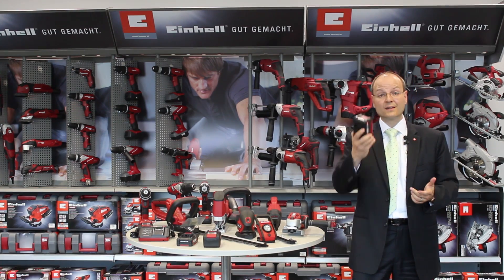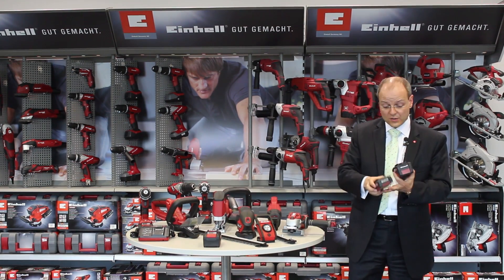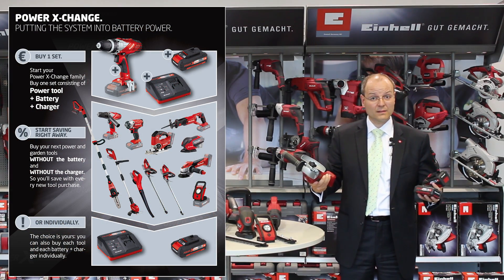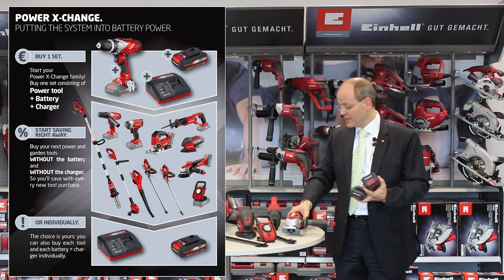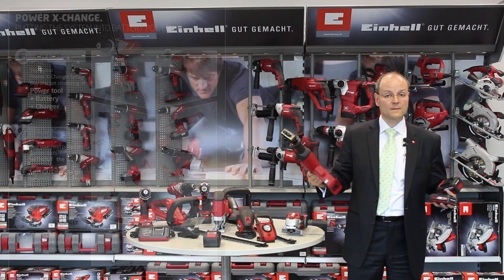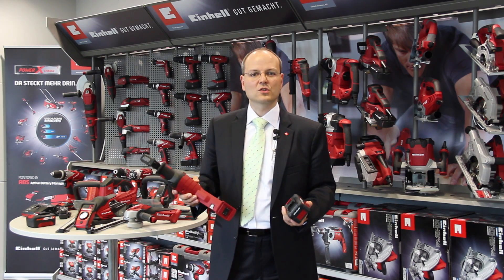But what does all of this mean for you as the user? You buy one or two batteries separately or in a product start-up kit, and you can then purchase more equipment without batteries. This reduces your initial investment costs.